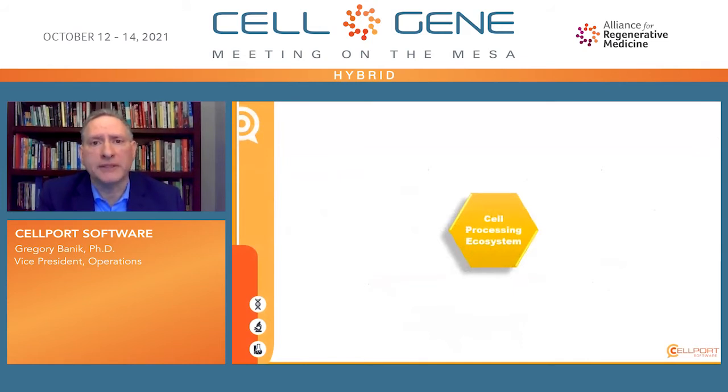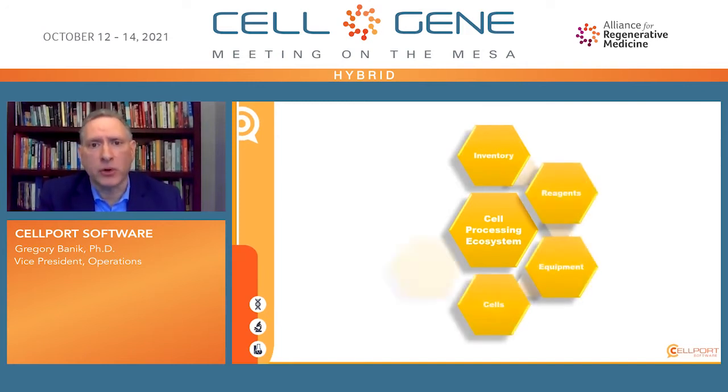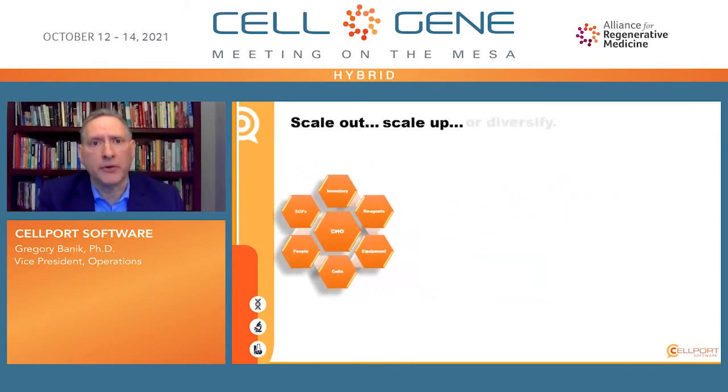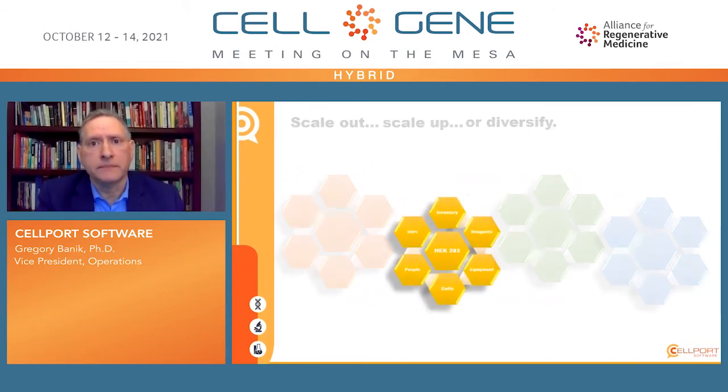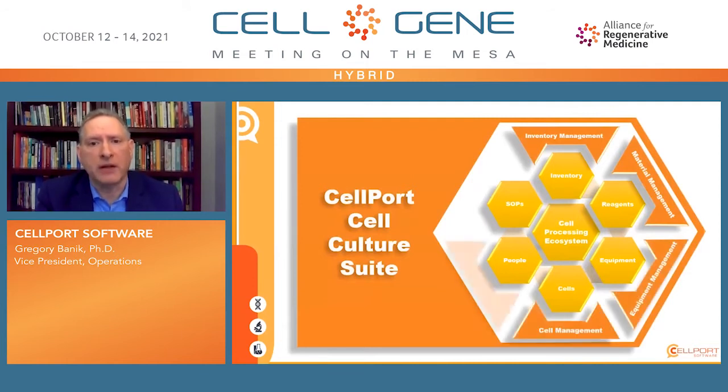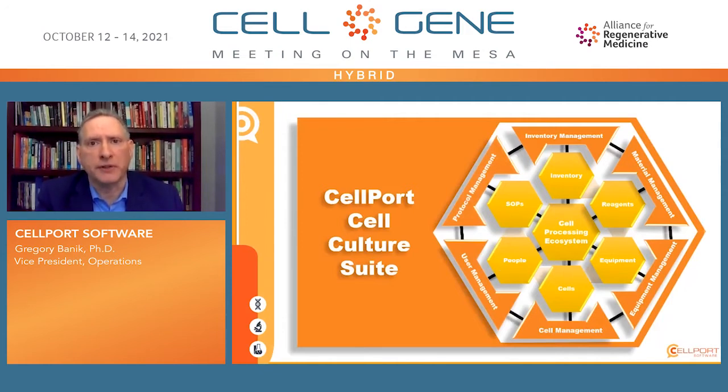We think of cell processing as an ecosystem — one that starts with inventory, whether that's reagents, equipment, or cells that come in the door. All of these things are run by people following SOPs or protocols, and how well one understands that ecosystem determines how easy it is to scale out, scale up, or diversify across multiple cell lines. With that ecosystem concept in mind, we've created the Cellport Cell Culture Suite: a software-as-a-service product with modules for inventory management, material management, equipment management, cell management, user management, and protocol management, all in a seamlessly integrated cloud-based platform.